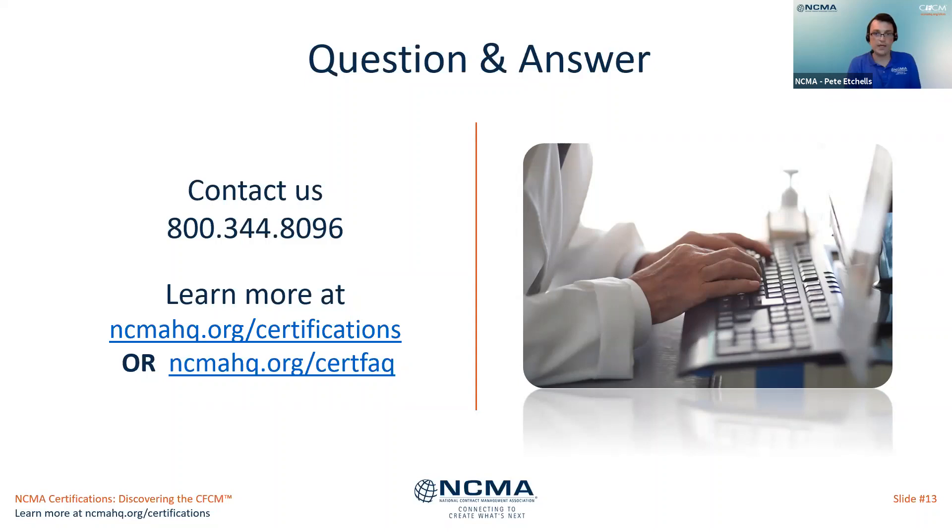First question: how many CFCM certifications have been issued? My colleague Nini from the certification program answers: roughly around 5,000 have been issued going back through its entire history, and currently approximately 1,500 are active holders. So 5,000 throughout all time and 1,500 current holders.